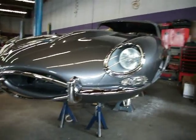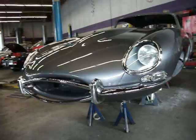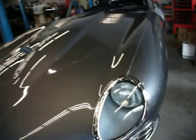This is a Series 1 1967 E-Type Jaguar which is undergoing a complete nut and bolt restoration. It has brand new chrome, new glass, new wiring harness, new radiator, and a brand new bonnet has been purchased for the car.